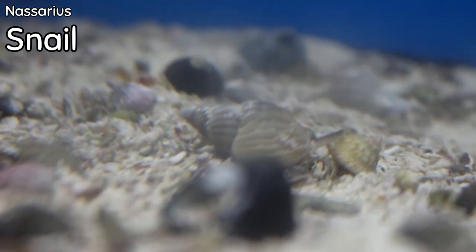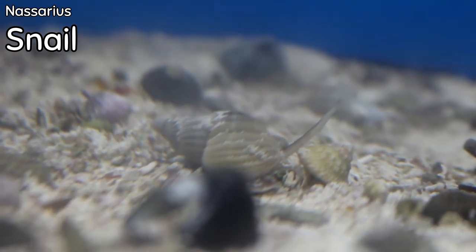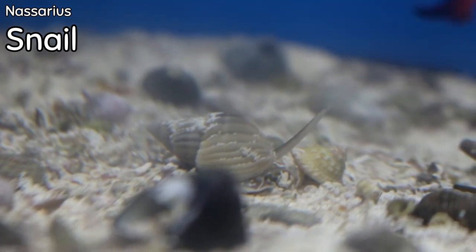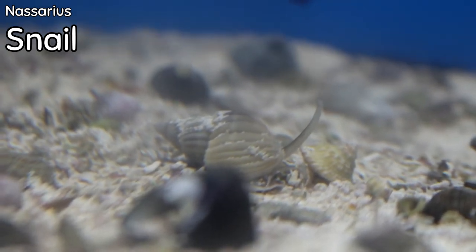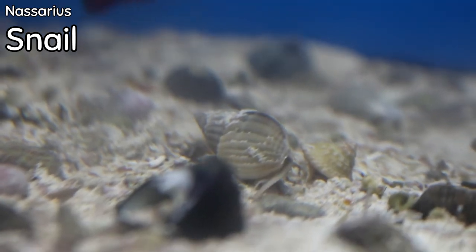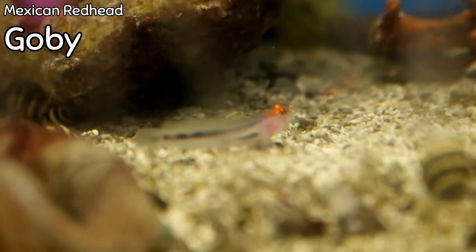Coming out of the sand right now in the same tank are the mysterious snails — these are really cool sand-sifting snails that basically burrow in the sand and move it around, helping to oxygenate it. They're great to have in a tank for keeping the sand churned up and are great as a normal cleanup crew.